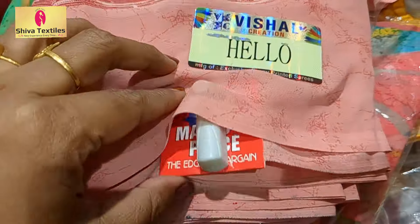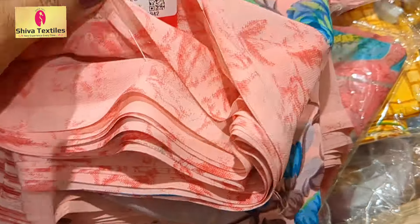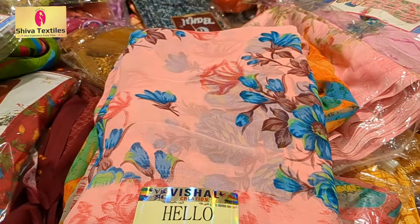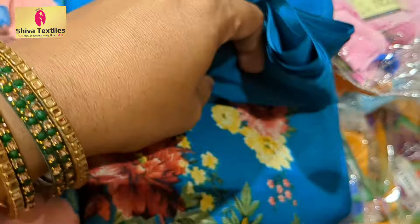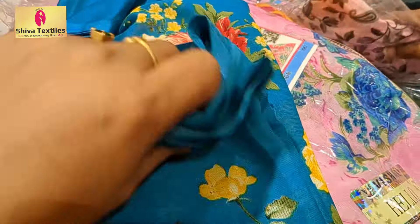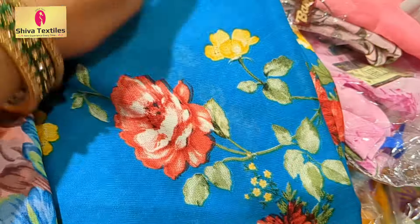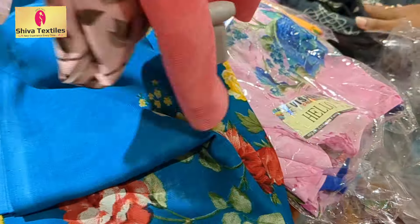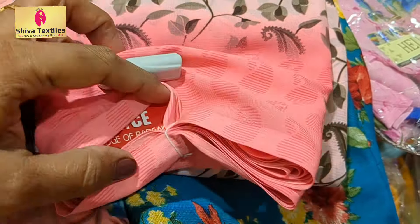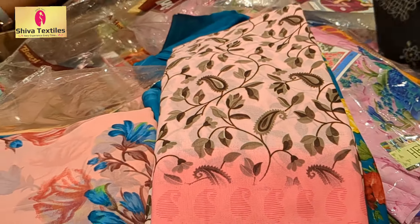They are very expensive at $230. The blue collection is full. You will see the floral design. They are $280.